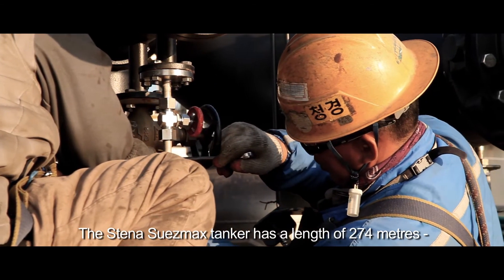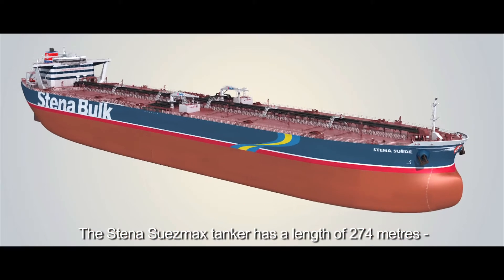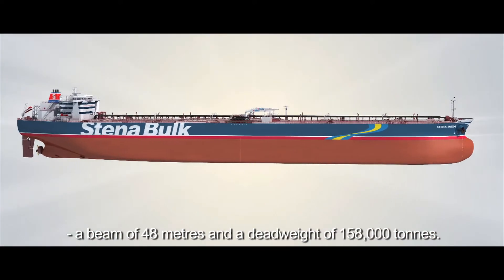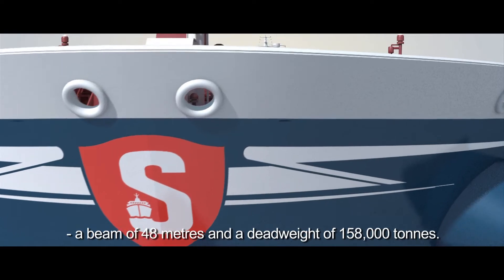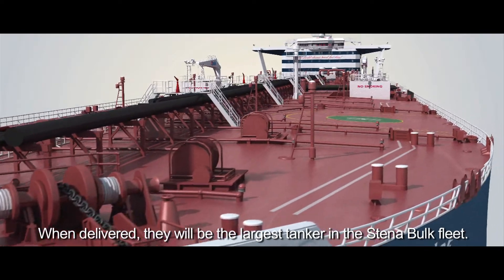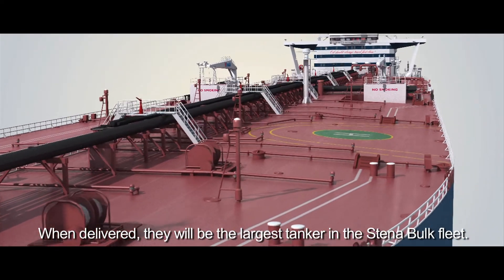The Stenobalk Suezmax tanker has a length of 274 meters, a beam of 48 meters, and a deadweight of 158,000 tons. When delivered, they will be the largest tanker in the Stenobalk fleet.